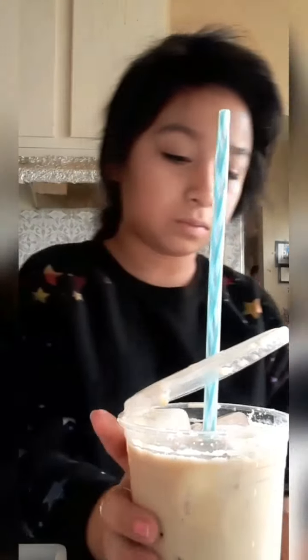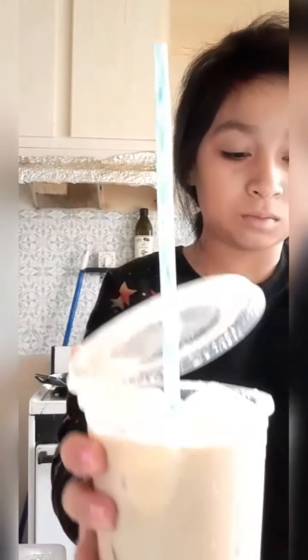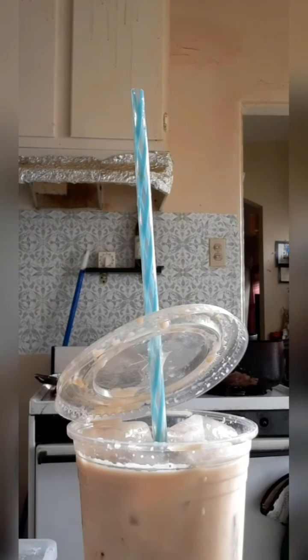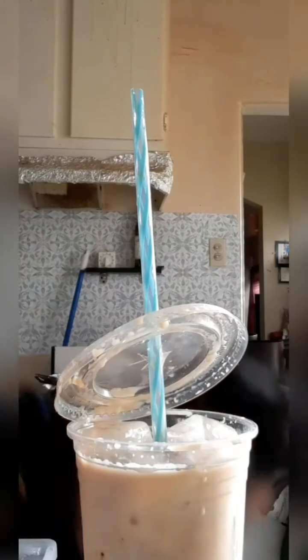Then just clean it up, because we don't want ants. If you ever drop coffee with sugar or any type of coffee, just get a rag and add soap to it and clean it really good. Then get a towel, add soap to it, and clean it again. Then get your mop and clean it too, just so it won't be sticky.